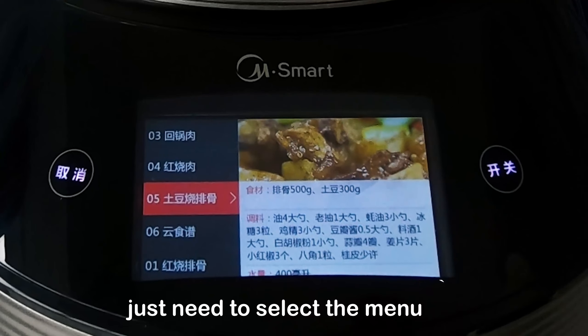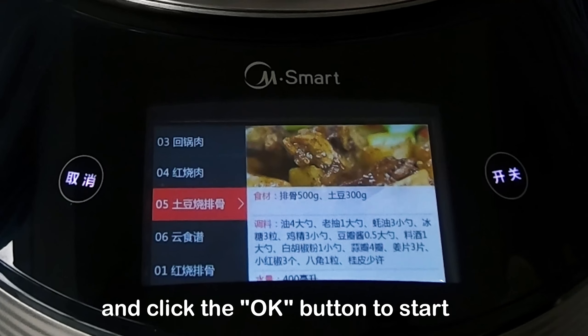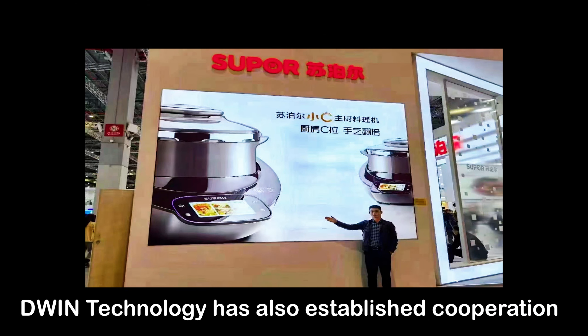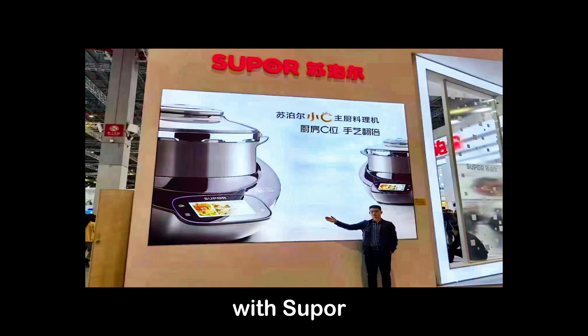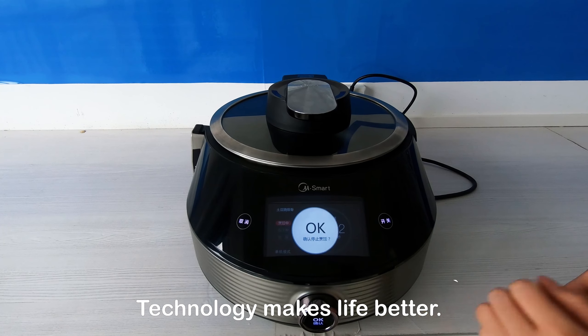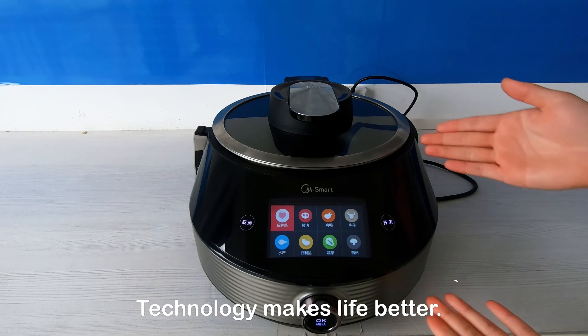We just need to select the menu and click the OK button to start work. D1 Technology has also established cooperation with support to achieve a double-win situation. Technology makes life better.